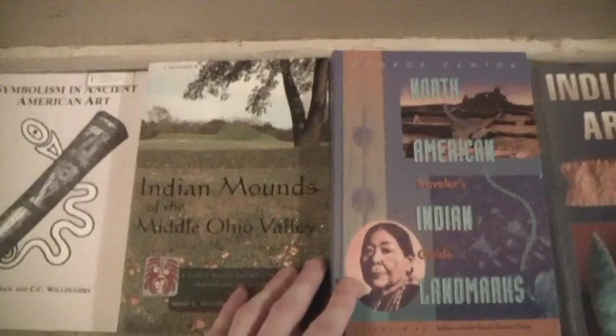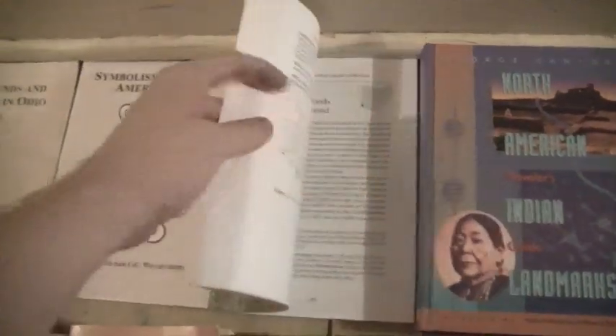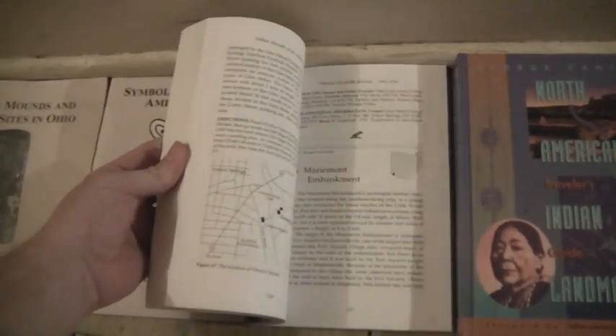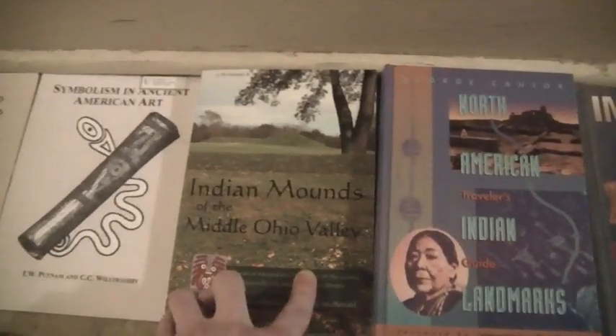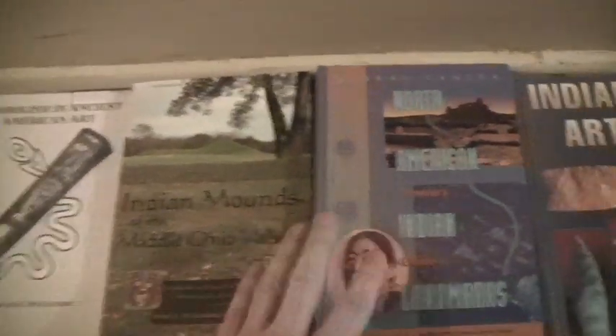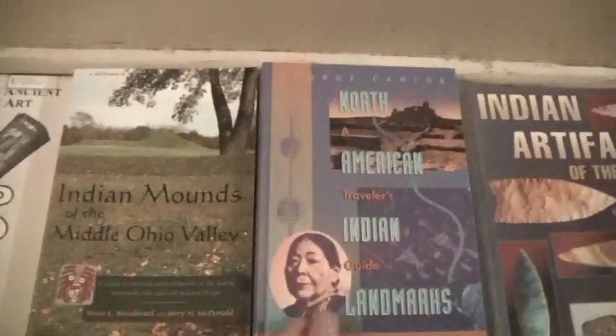Here's some mound builders material — these cover mounds in Ohio and along the Ohio River with maps and descriptions. And this one covers all of North America, not just mounds but landmarks in general, so it can include more modern Indian sites as well.